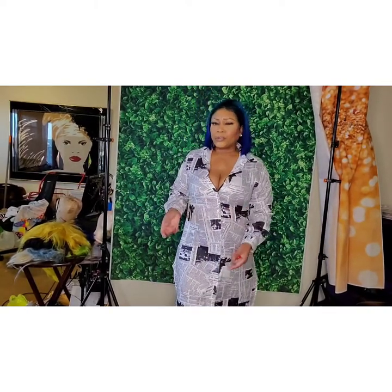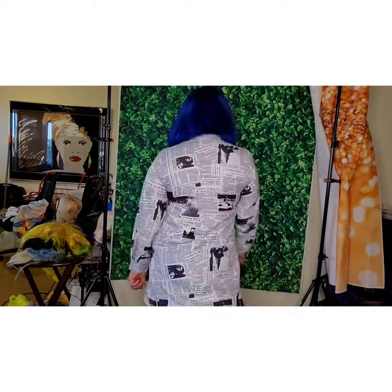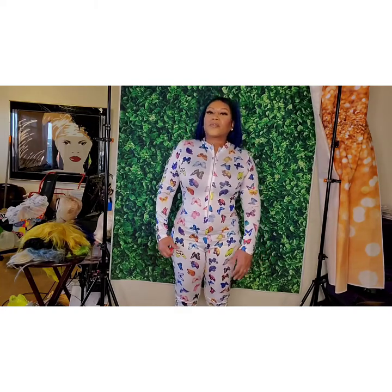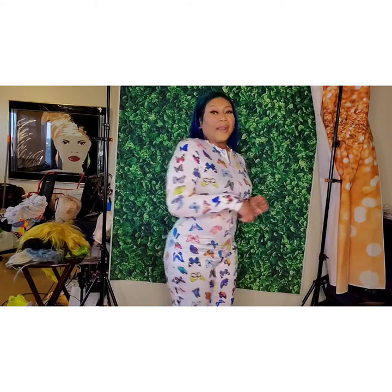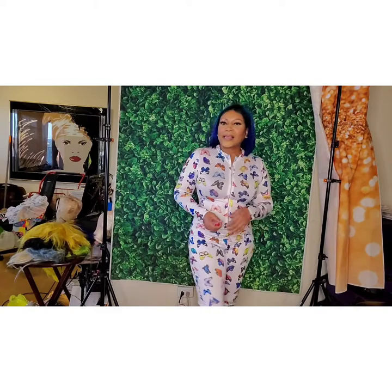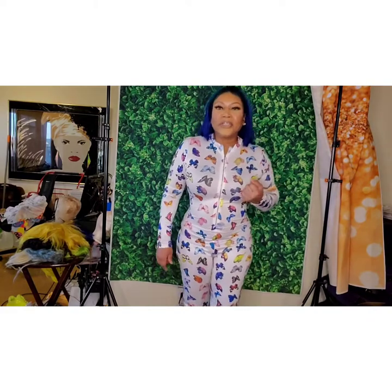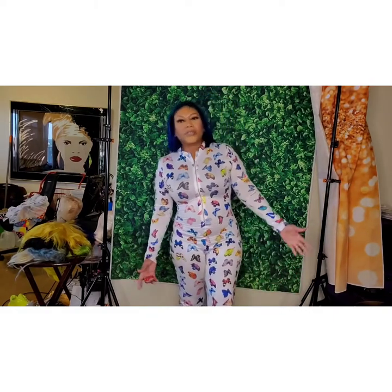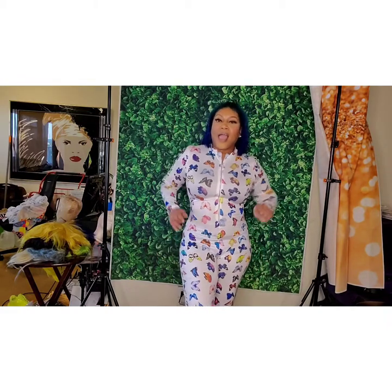This is like a bodysuit or romper — well, rompers are short, so this is more like a full-body catsuit. I love it! It reminds me of pajamas, but I still like it. It has cute butterflies all over it — how cozy is that? Put a nice little bag on and you can do anything in this. It's different from the traditional jet-black rompers I usually wear, and it's comfy, nice and stretchy — you don't feel confined or constricted.